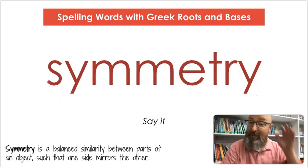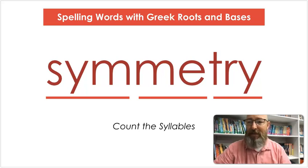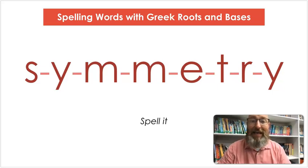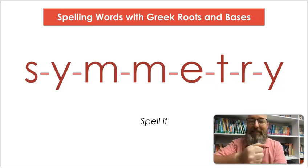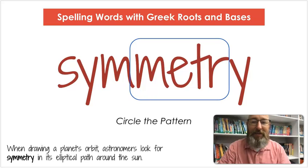Our next word is symmetry. Say symmetry. Symmetry is a balanced similarity between parts of an object such that one side mirrors the other. Let's count the syllables: sym-me-try. Let's spell it: S-Y-M-M-E-T-R-Y. Let's write it: S-Y-M-M-E-T-R-Y. Let's circle that pattern: M-E-T-R. When drawing a planet's orbit, astronomers look for symmetry in its elliptical path around the sun.